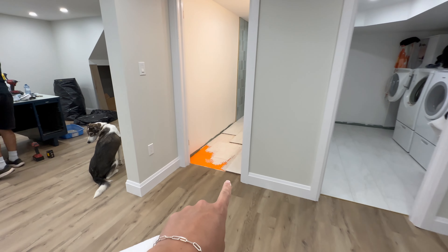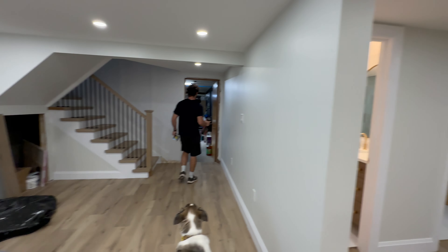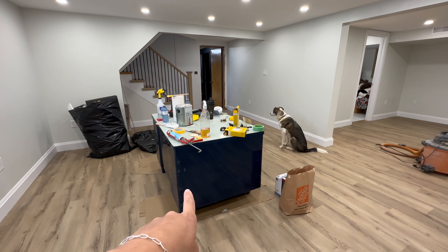All the trim has been painted. Andrew did the little knobs as you guys saw, and we touched up all the trim out here — everything's looking really good. Now we just have to get this desk out of here.